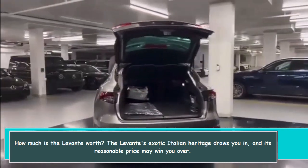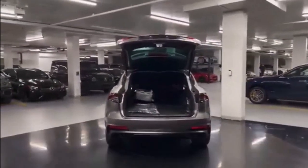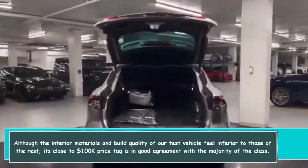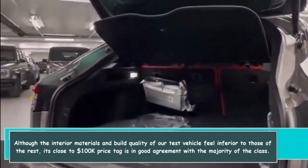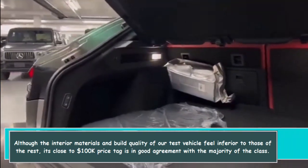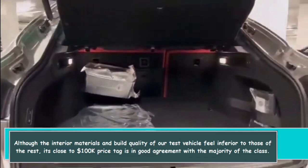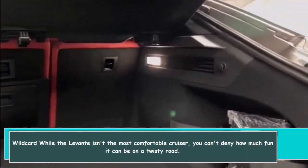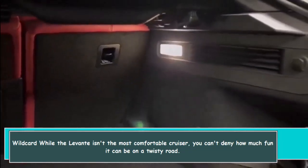The Levante's exotic Italian heritage draws you in, and its reasonable price may win you over. Although the interior materials and build quality of our test vehicle feel inferior to competitors, its close-to-$100,000 price tag is in line with the majority of the class.